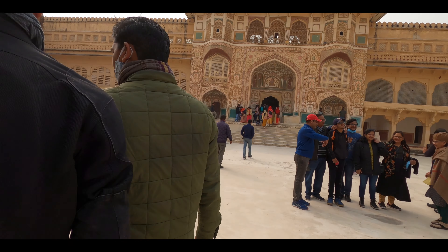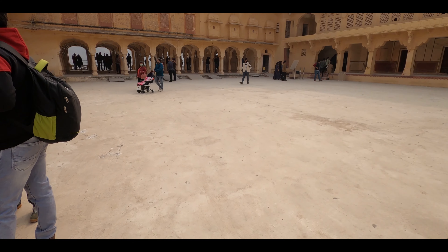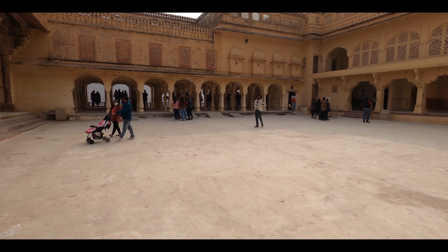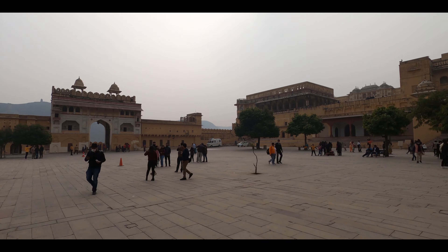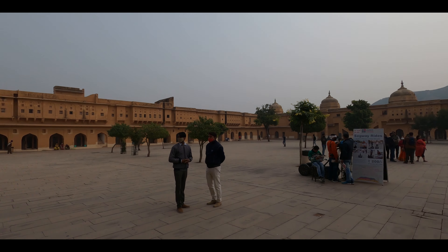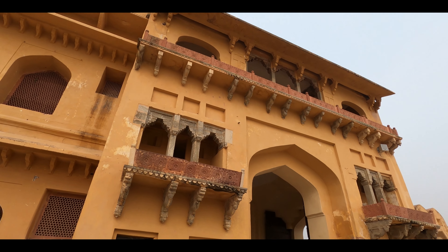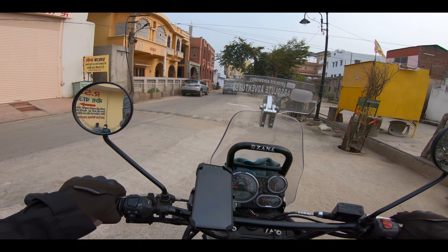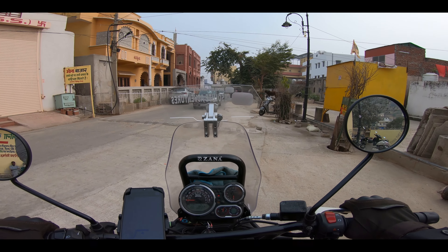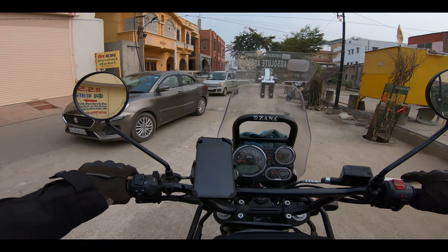At the rear of the fort lies the fourth courtyard and the Palace of Man Singh, which has the Zenana — the women's quarter — one of the oldest parts of the fort, completed in 1599. It has many rooms where the king kept his wives. At its center is a pavilion where the queens used to meet. I really liked the vibe at Aamir Fort and also the wall paintings done with plant-based colors.